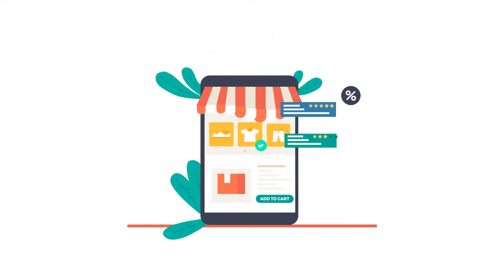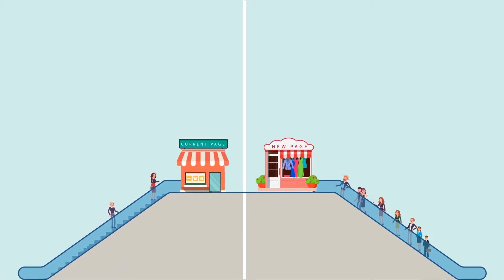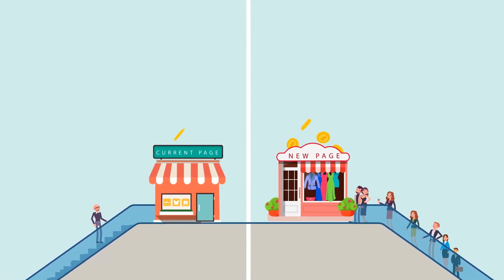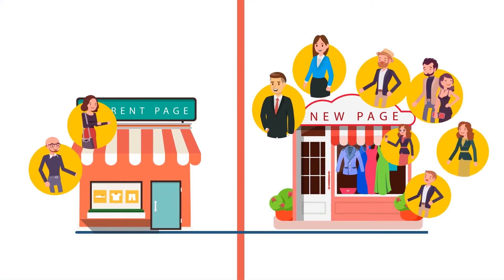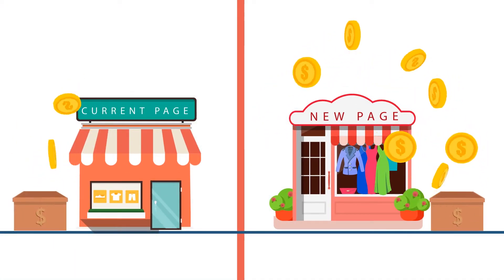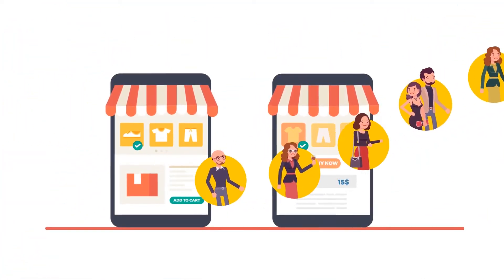A high converting landing page can be the difference between boom and bust for many businesses. Digitally, you don't need a huge improvement in conversions to see the same in profits. It handles everything from a customer's first impression to closing a deal. But most web pages just don't convert. So what do you do?